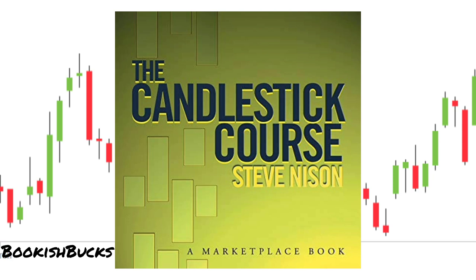His book provides a comprehensive introduction to candlestick charting, a technique that has been used for centuries in Japan and is now a fundamental tool for traders worldwide. The book begins with the basics, explaining what candlestick charts are and how to interpret them. It introduces readers to various candlestick patterns, from simple ones like doji and hammer to complex formations like engulfing patterns and evening stars.